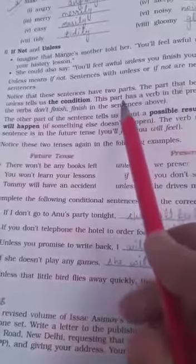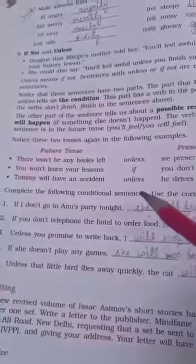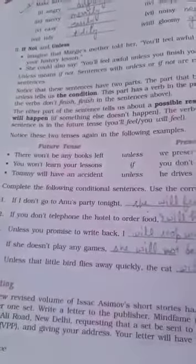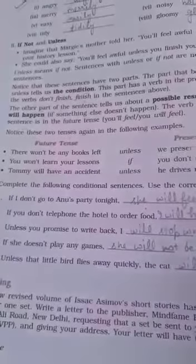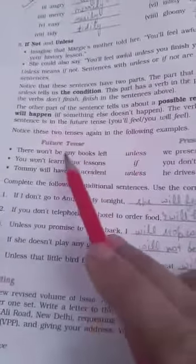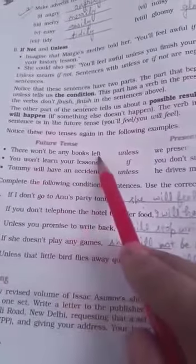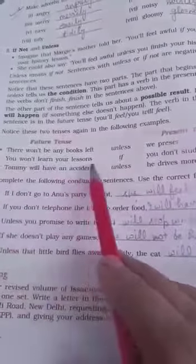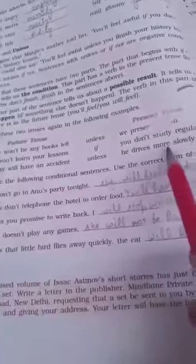There are three types of conditions. First: if the 'if' clause is in present tense, the next sentence should be in simple future. Second: if the condition is in simple past, the next sentence will use 'would'. Third: if the sentence is in past perfect, then 'would have', 'should have', or 'could have' plus the third form of the verb is used. Here it is the first condition in negative: 'there won't be any book left unless we preserve them'; 'you won't learn a lesson if you don't study regularly.'